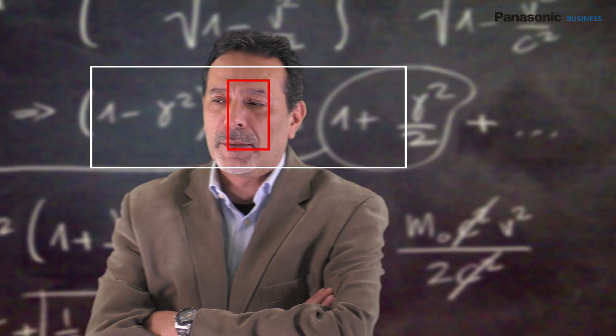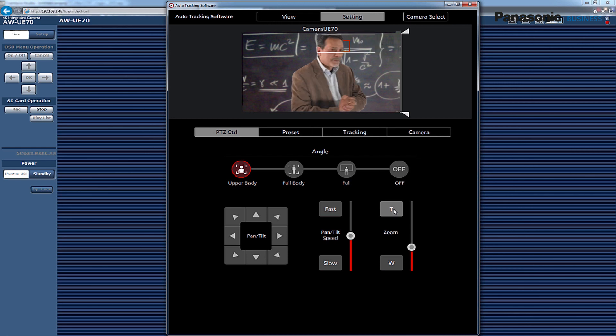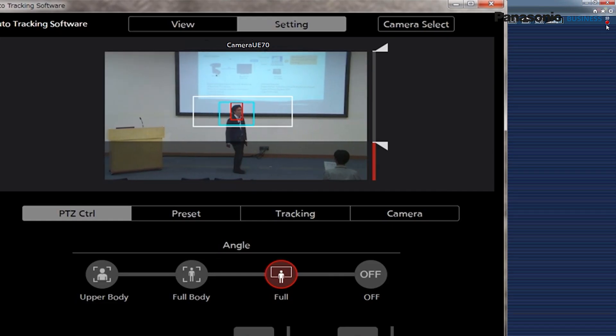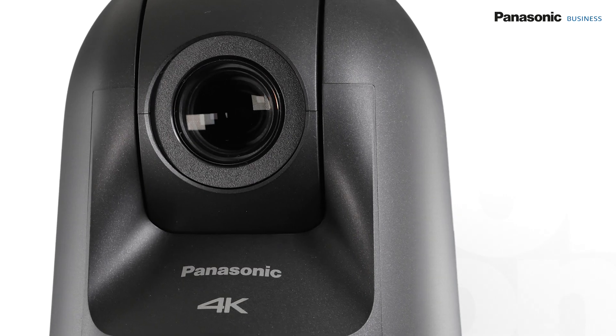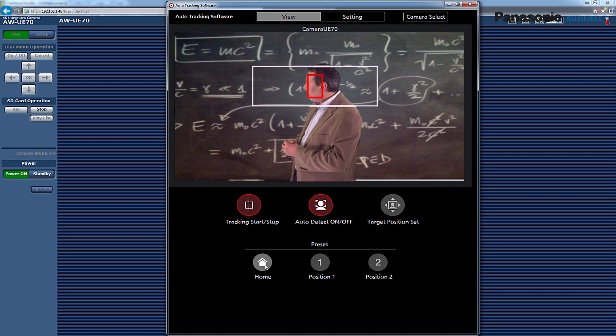By operating the software on a PC, a speaker can automatically be detected and tracked as they move around the room. The Auto Tracking software requires no wearable sensor or any additional equipment. It uses motion detection technology so that it can follow a person even when they've turned around or are standing sideways. Advanced face and upper body detection have been implemented in order to improve the tracking of a person.